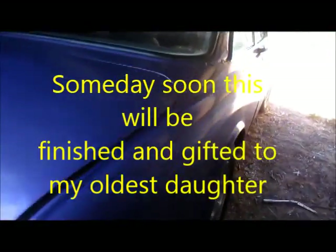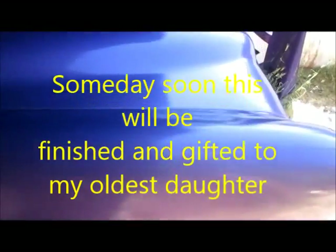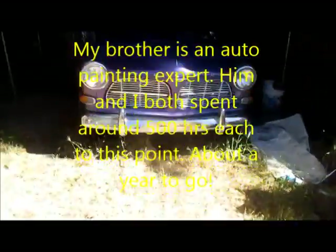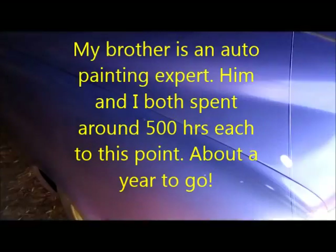All right, here she is — this is a '65 Volvo Amazon that I have been restoring for sissy. I put a lot of time into this baby. Ain't she pretty? The paint job cost us $4,500 just in paint.